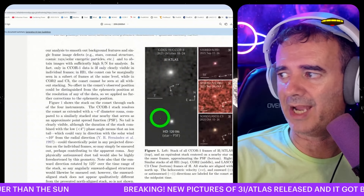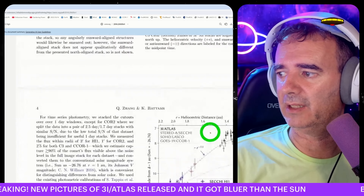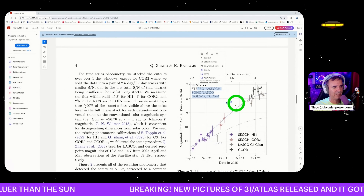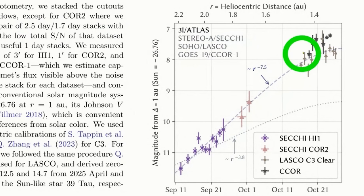They studied the brightness and you can see a graphic showing it rose a lot — a huge increase from then to now.